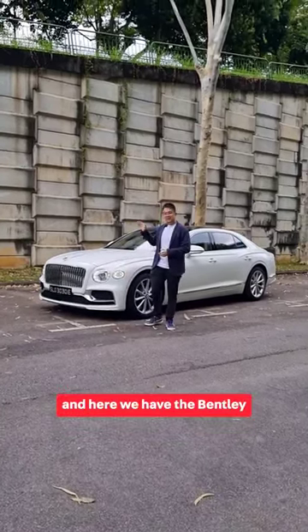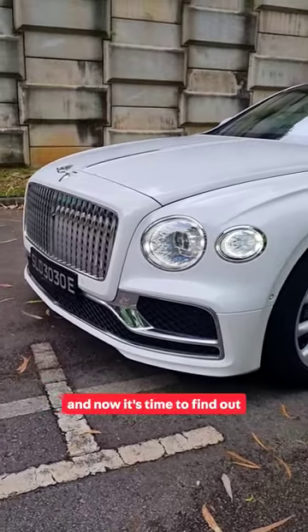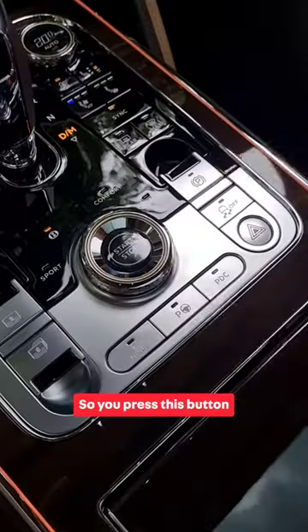Hi guys, I'm James from OneShift, and here we are with the Bentley Flying Spur Hybrid. It's time to find out how the car drives on our local roads — let's check it out.